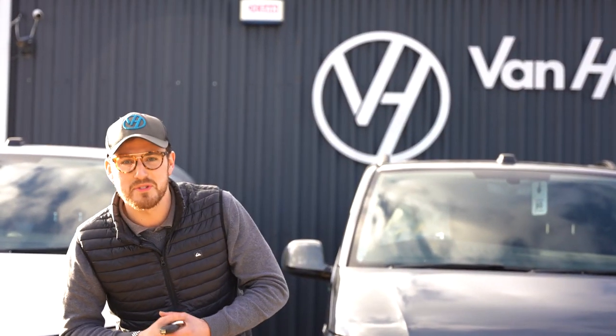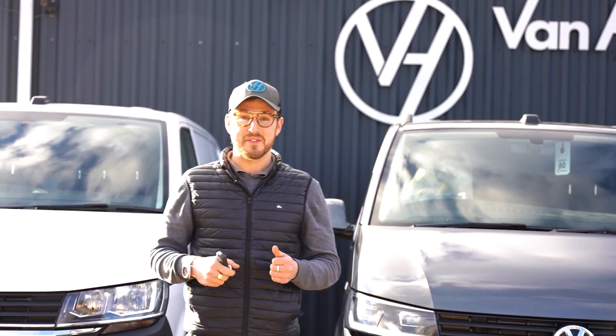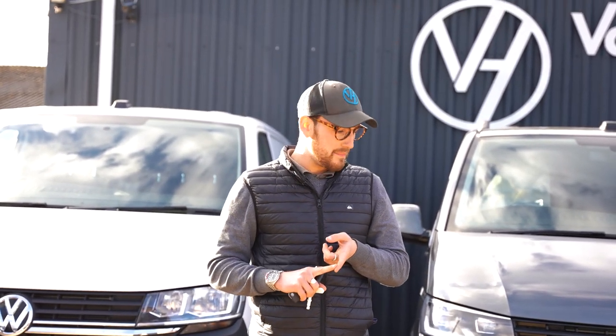How's it going guys, Toby from Vanhaven, hope you're all doing well. I'm going to show you a quick few of the vans that we've had turn up over the last few days. We've got some really nice T6.1s all on 21 plates, which is really good, so we'll go from there.